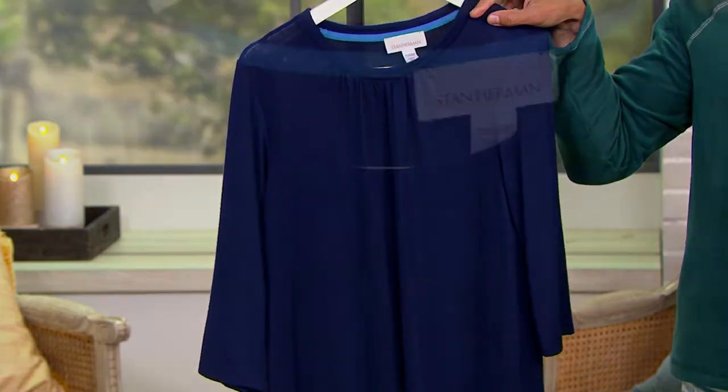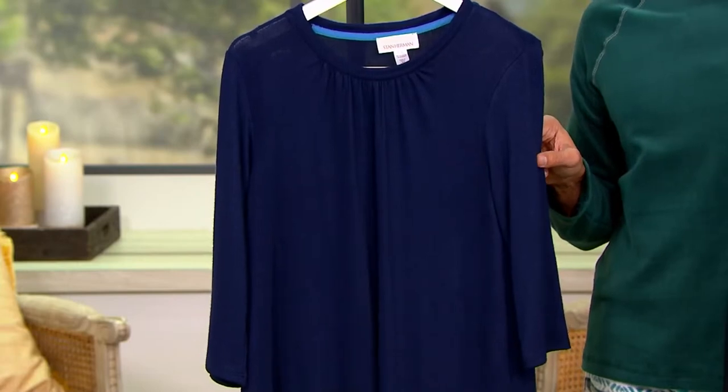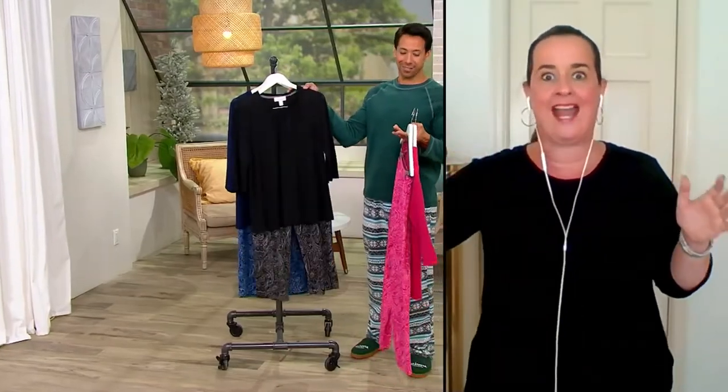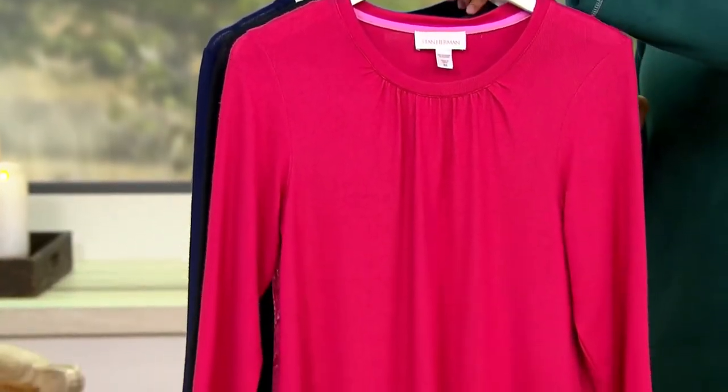It's 95% poly, 5% spandex, which gives it — because polyester has evolved, fabrics have evolved so much — this beautiful soft brush hand. That's a great shot of the neckline. Stan's father was actually in the fabric business when he was little, so I think he was destined to be in the fashion business. He actually still hand draws his designs, but it all starts with the fabric. This has a beautiful swing — that spandex gives it a little bit of swing, while the polyester gives it shape retention and gorgeous color saturation.